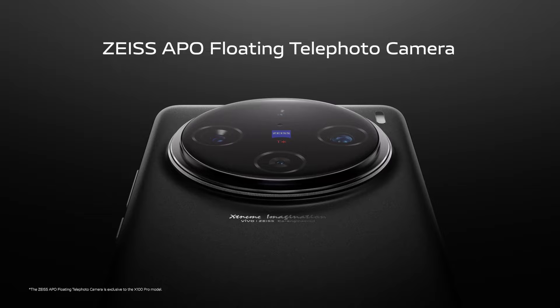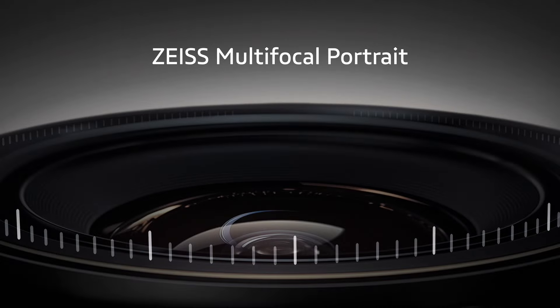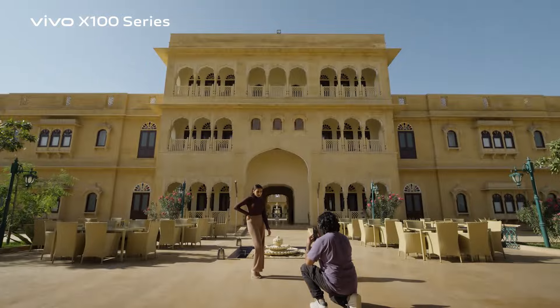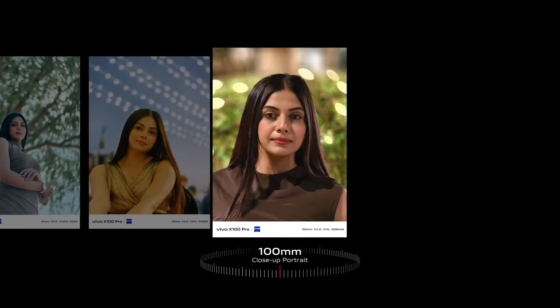The Zeiss Apo floating telephoto camera with the exclusive Zeiss multifocal portrait feature delivers stunning results — the setting sun and twilight photos look absolutely perfect.